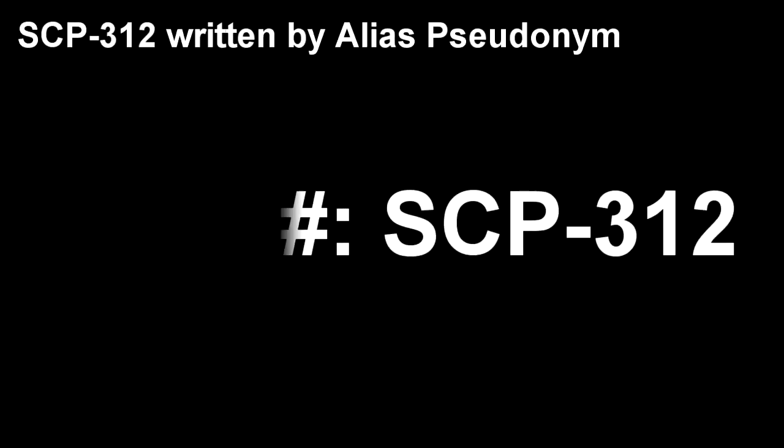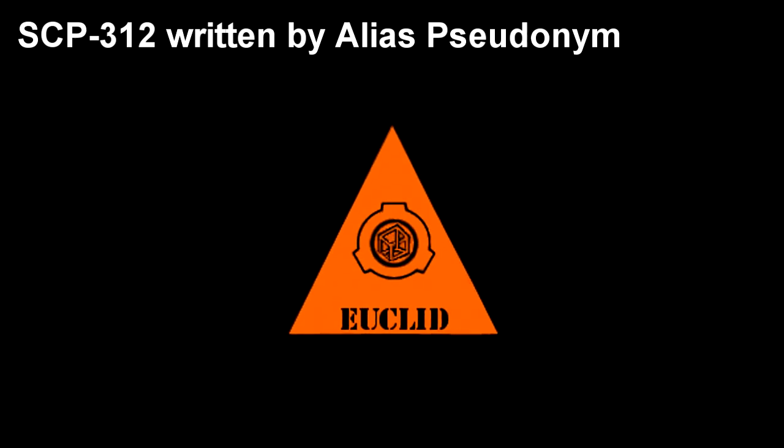SCP-312. Item Number: SCP-312. Object Class: Euclid.